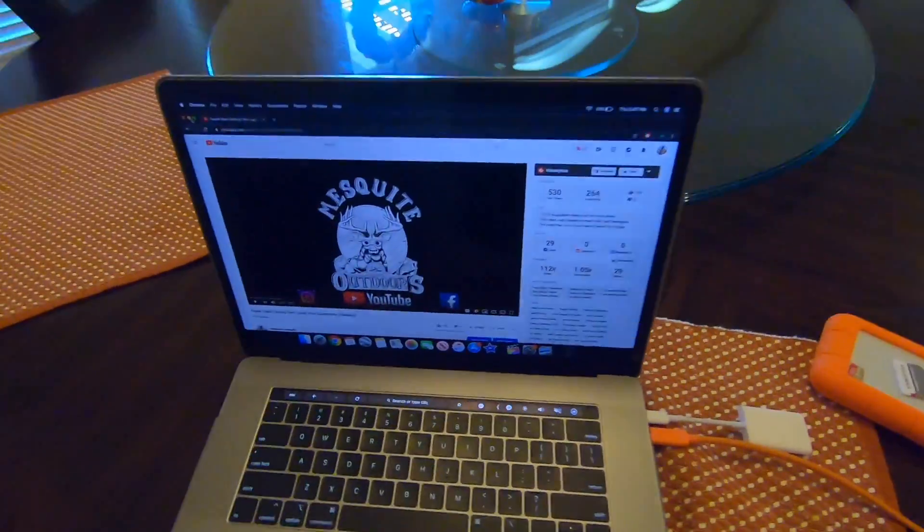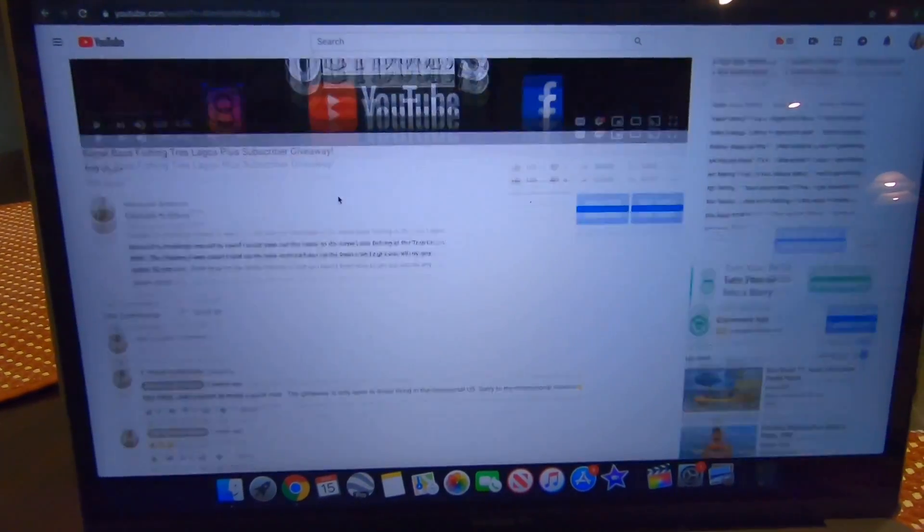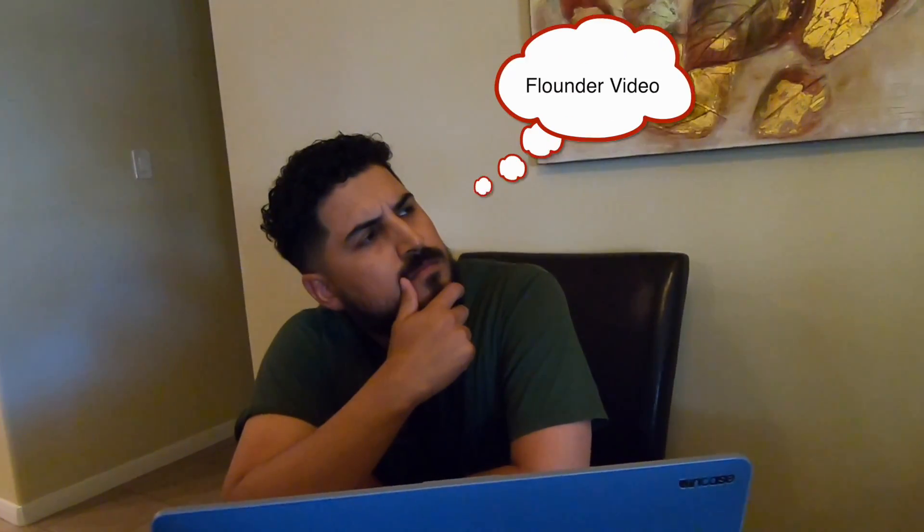All right, let's see what everybody is interested in seeing on the next episode. Let's just kind of scroll through here. Flounder video. Catch and cook? Hmm.